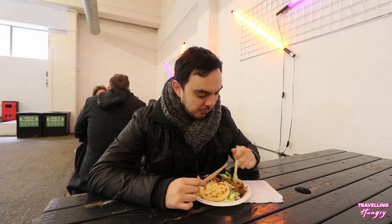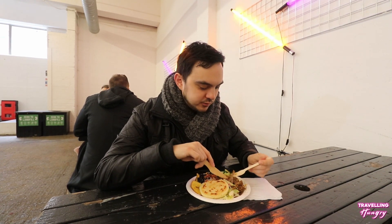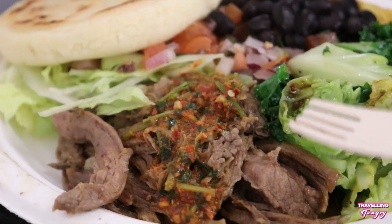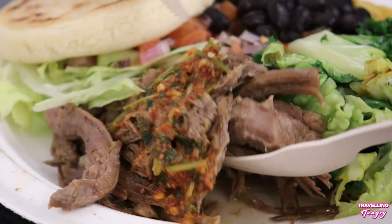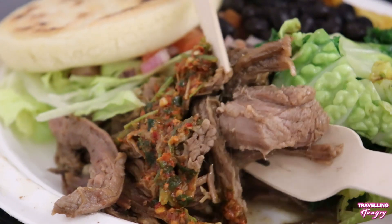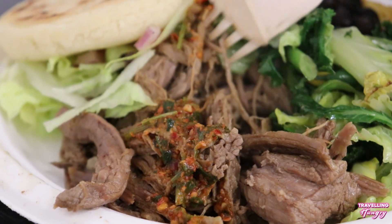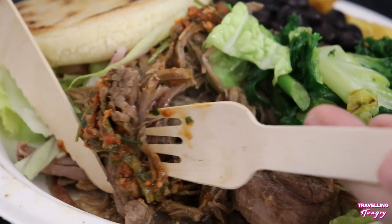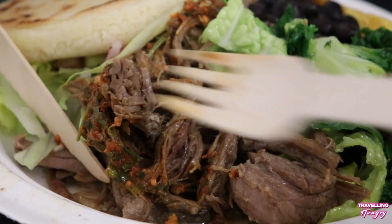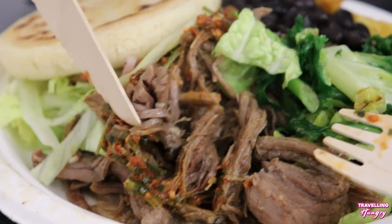Wow. That beef is delicious. This is some good slow cooked beef — that's been cooked for hours and hours, maybe even a day. That is so tender, so delicious. It all works really well together.